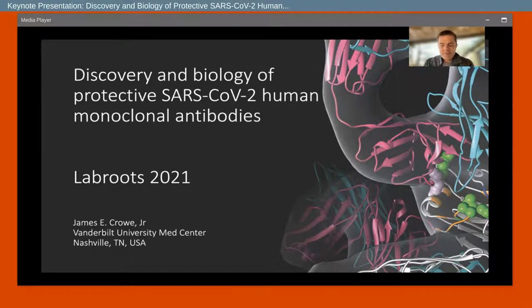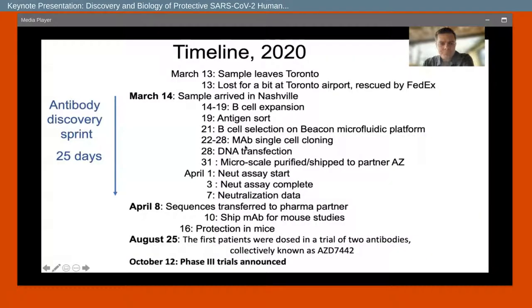We're all pretty much done with hearing about COVID. We've heard so much about the pandemic. But I'd like to use it as a case study in current approaches to discovering monoclonal antibodies and how to characterize them. I'll be talking about some published activities from the past year, antibodies that have gone on to the clinic and been successful, and some unpublished work on new specificities.